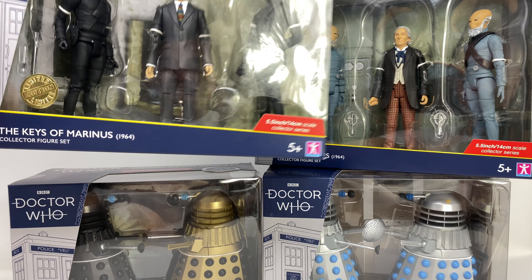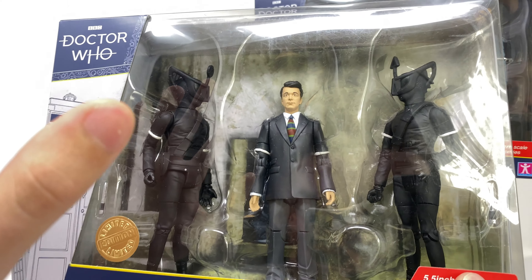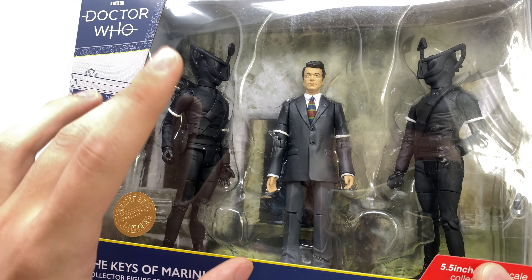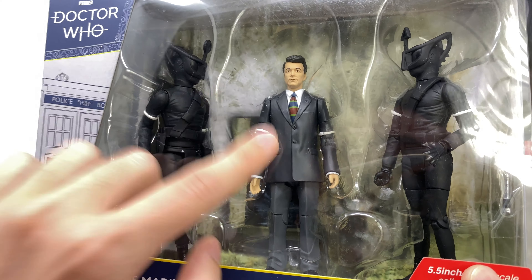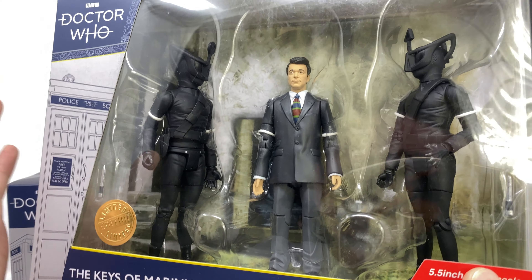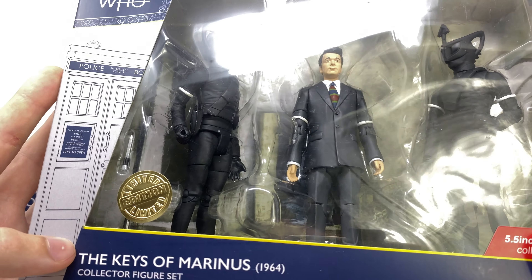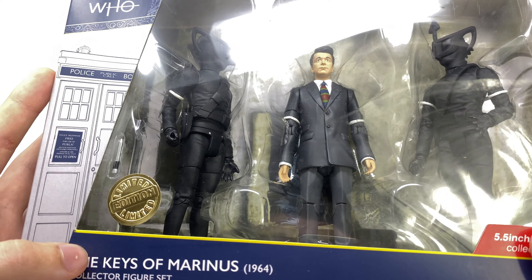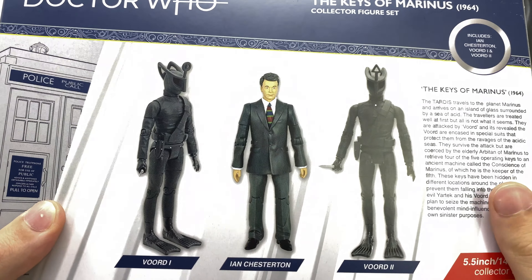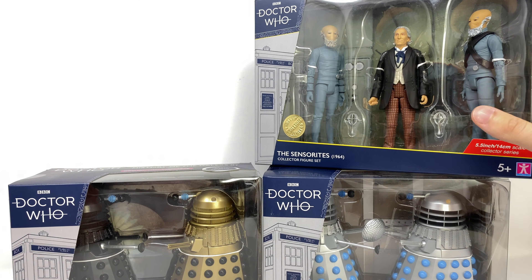Taking a quick look at the packaging - here we've got the Keys of Marinus set. Oh my goodness, we're actually getting one of the First Doctor's companions. This is the first time we're ever getting a William Hartnell companion in the five inch line. We're also getting two Vord warriors - who would have thought we'd actually get these in the B&M sets! These look absolutely fantastic. You can see it's based on the 1964 story, and spinning around to the back of the box we've got some cool product shots of Ian Chesterton as well as Vord One and Vord Two.